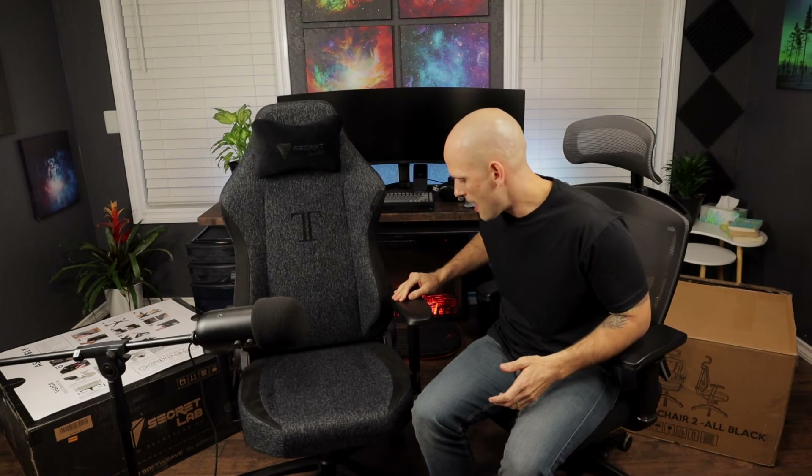Let me switch to show you some of the Titan. This is the Softweave edition — the 2020 model — and it's got suede on the sides, which is pretty cool. Although it's not leather, it doesn't get sticky like leather. The quality is just so much better. If you have the extra money to spend, I don't even want to sit in the Ergo 2 anymore. Seriously — if you have the extra $120, I would definitely go with the Titan.